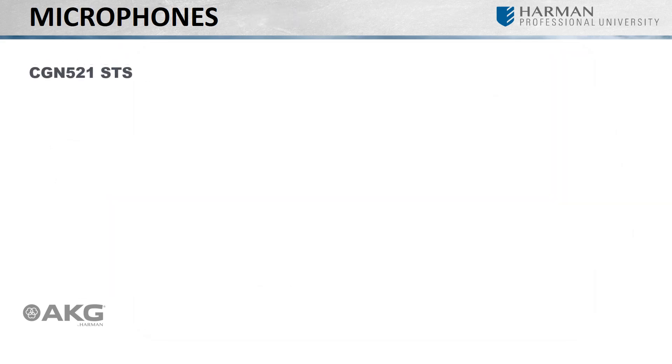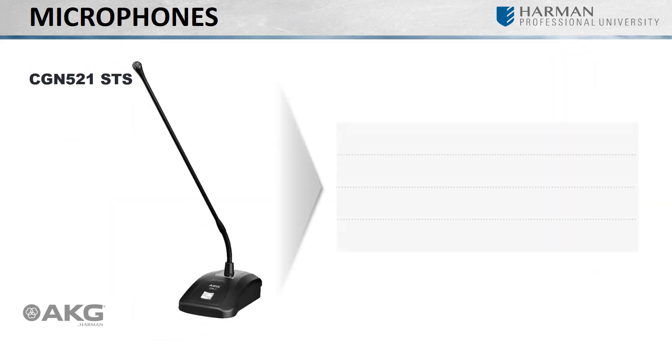If modularity is not a concern, then you may want to look at the CGN521STS. The heavy-duty condenser tabletop microphone has a slim design featuring a cardioid polar pattern and is designed for inexperienced speakers who may speak into the microphone from varying angles. A programmable switch can be used for functions such as push-to-talk, push-to-mute, or simply on and off. Its gold-plated connector ensures a long-lasting, secure contact.